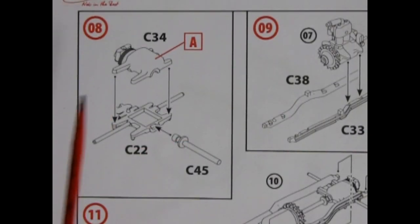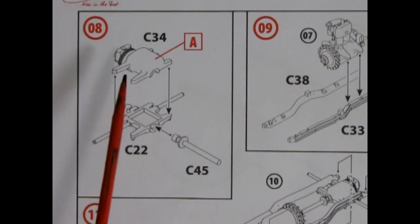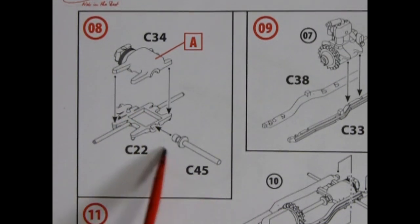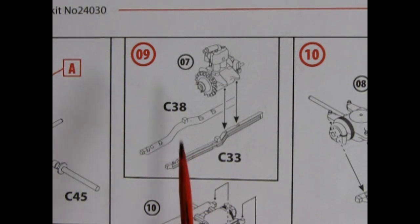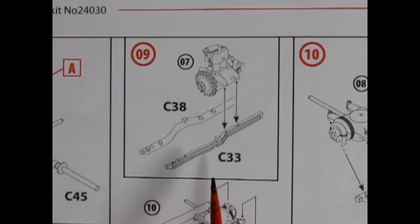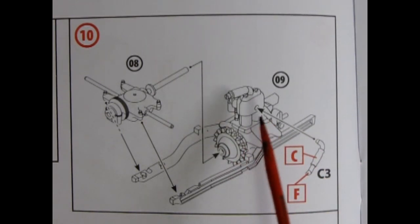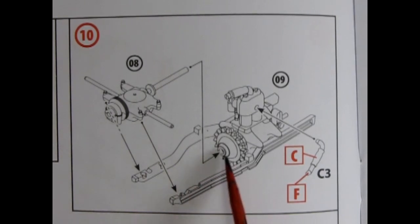Our next illustration shows our multi-piece gearbox going together in transaxle. Here we have the top of the gearbox, the axle component, and the drive shaft. The completed engine drops into these two frame rails, C38 and C33. Once that is complete, there is a little hose which will glue into the side of the engine. Then our transfer case and rear differential will go up into the flywheel and mount on the other side of that frame.